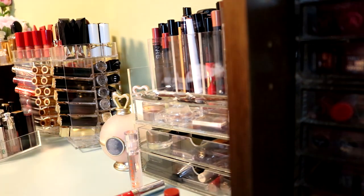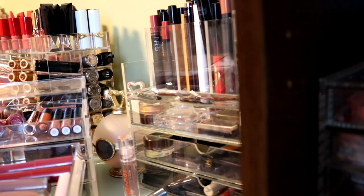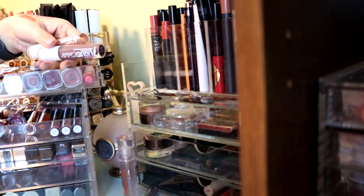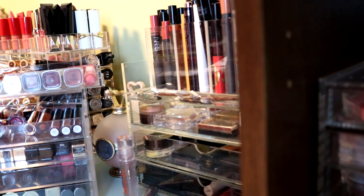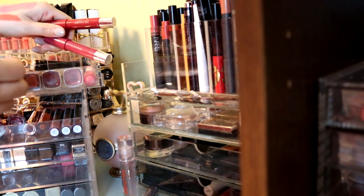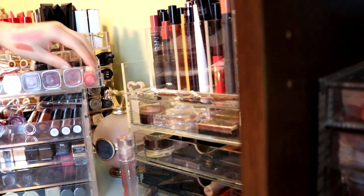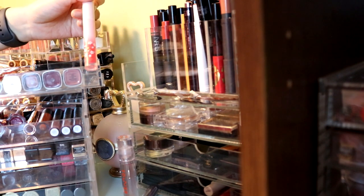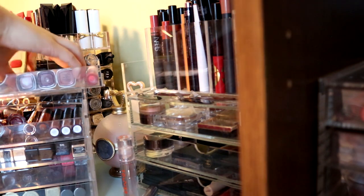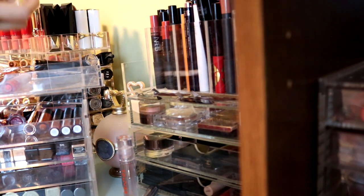The first drawer - the MAC ones. These two Wet n' Wild glosses I just never use, getting rid of those. Two Revlon little sticks where the font is rubbing off - I think I'm getting rid of these, they are pretty old. I want to hold on to this one even though I don't think this is new at all, but I do want to have that color. I am gonna get rid of all of these L'Oreal lip colors - never use them.